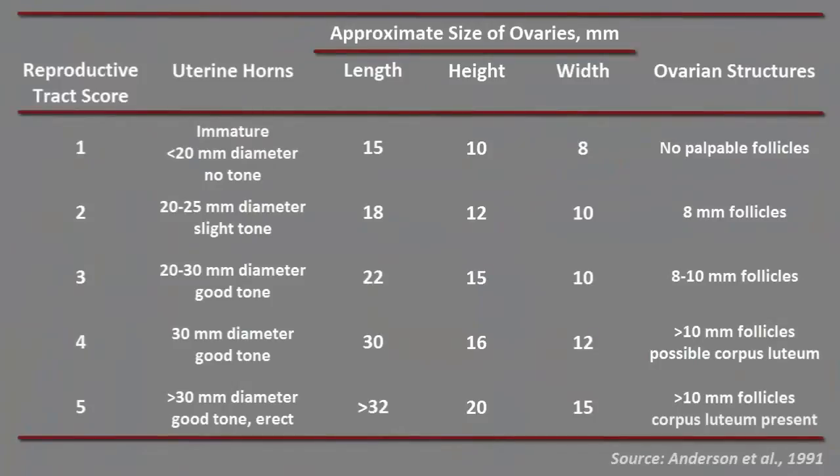Reproductive tract scores range from one to five, with one indicating an immature reproductive tract and five indicating a cycling heifer. It's simply a subjective estimate of sexual maturity based on ovarian follicular development and palpable size and tone of the reproductive tract.